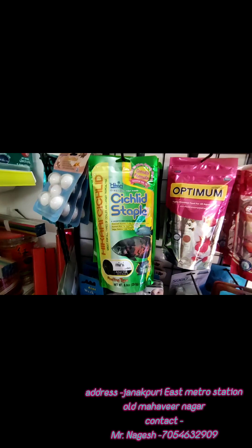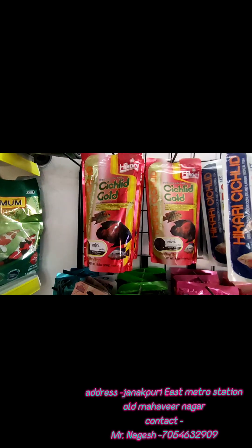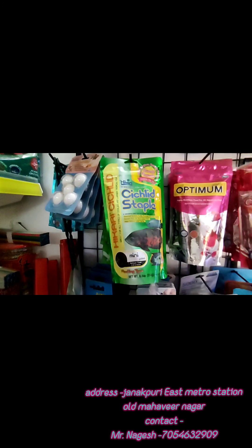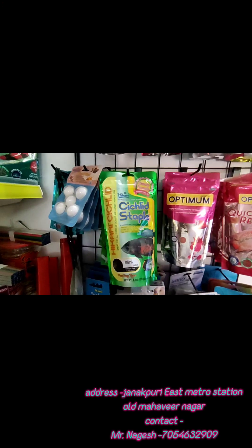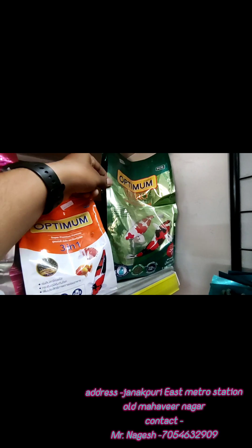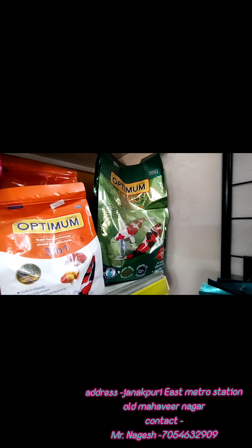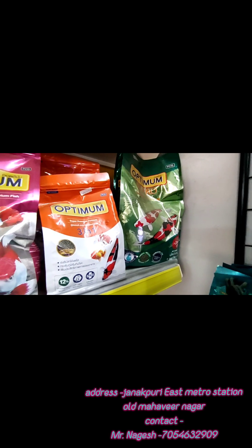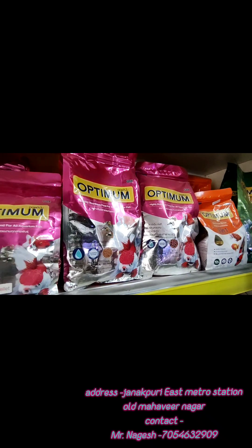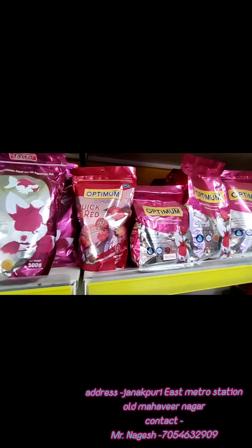Hikari fish food is available in all ranges — with cichlids and goldfish options. Then we have Optimum fish food, which is also very good. There is also Optimum 3-in-1 in 1 kg, and Optimum Cichlids available.